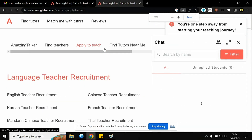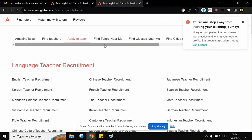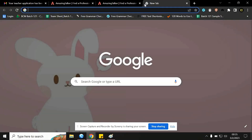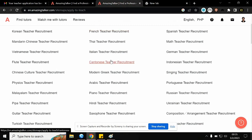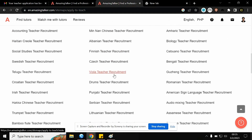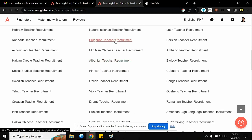This is my dashboard. All you have to do is click 'Become a Tutor.' I can't log out of my account right now, so I will just send you the link on how to apply for a tutor position here at AmazingTalker.